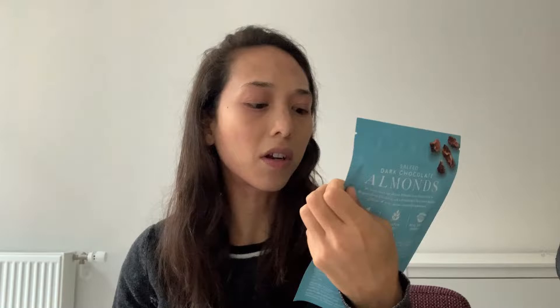Continuing on with the almond trend, we have a sweet version: Forest Feast chocolate covered almonds — salted dark chocolate almonds, made by a company called Kestrel Foods. Oh, it smells good. They look like this. Mmm, whoa, that's good. If you like dark chocolate, you'll like this. I really like it. I'll give it a 10. Honestly, it's really good.